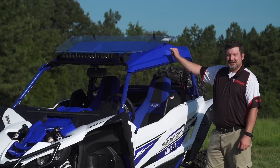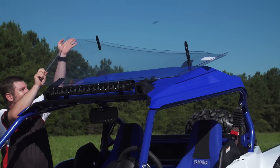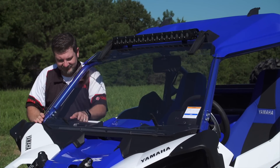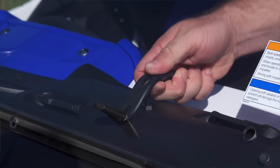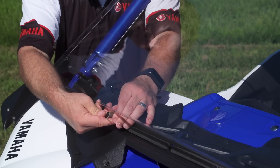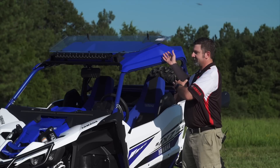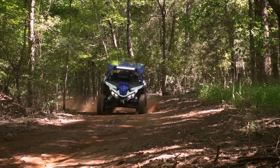Mounted on top of the machine here is the Genuine Yamaha folding windshield. This hard coated polycarbonate windshield gives you the ultimate in scratch resistance and performance. This windshield is made to run in three positions: all the way down for a complete seal, on the little kickstands to give you a little extra airflow into the cabin, or stored all the way on top. You can run this windshield in any of the three positions worry-free.